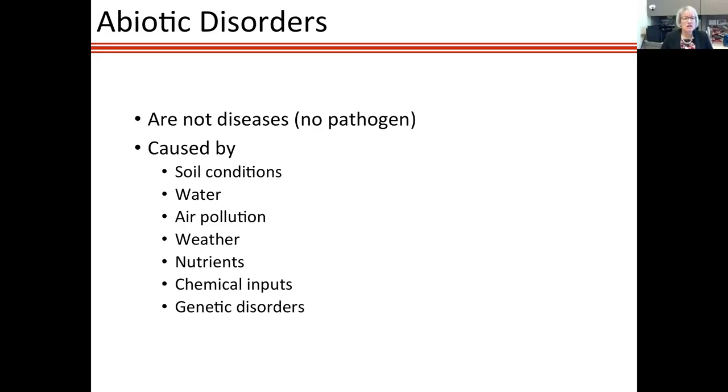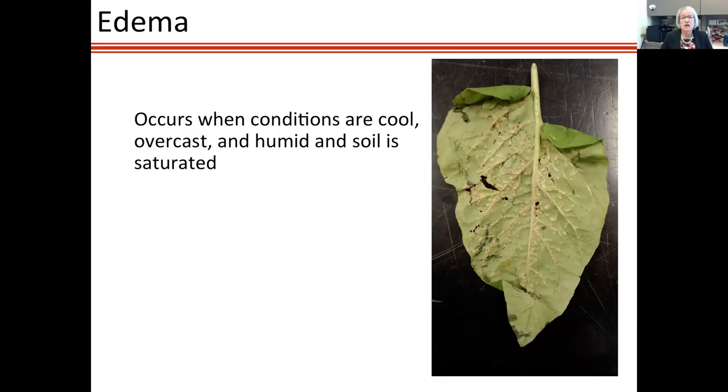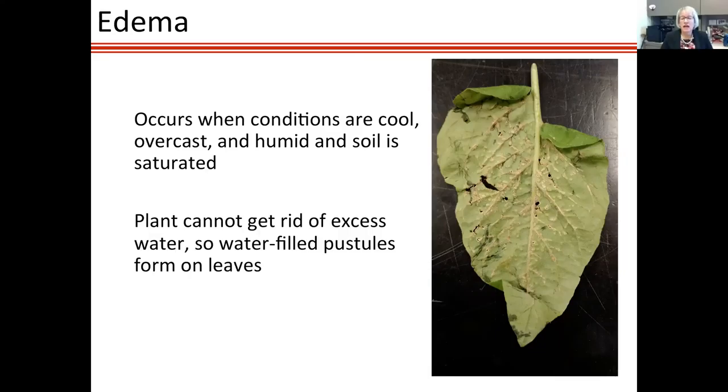Chemical burns can occur where pesticides are applied at too high a temperature, causing phytotoxicity, and genetic disorders can happen as well. One abiotic problem called edema is fairly common in high tunnels. It occurs when you have cool, overcast conditions with high humidity and saturated soil — plants can't get rid of excess water, so you get water-filled pustules that burst and cork over. It's not a disease and tends not to cause severe problems, but it is concerning when a grower sees it.